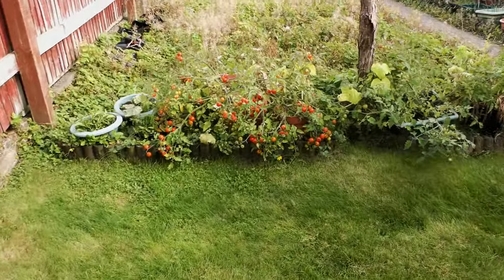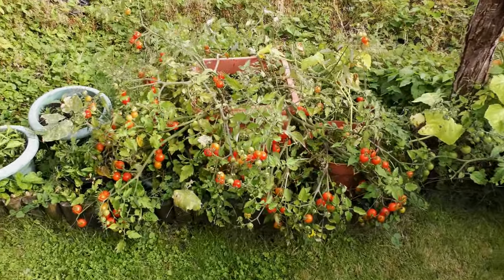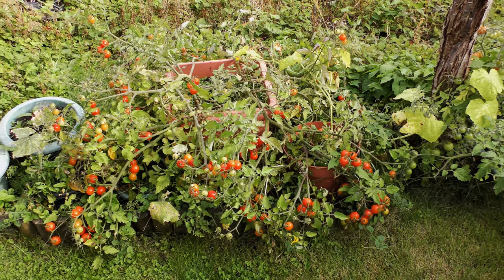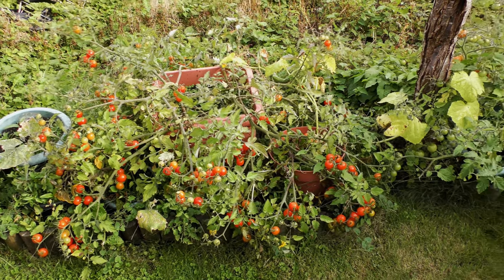It's tomato crazy here. First frost - I don't think we're far off - they'll just go, so I'm eating them like the wind.